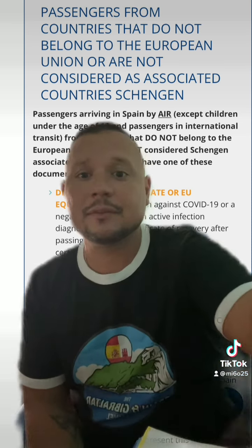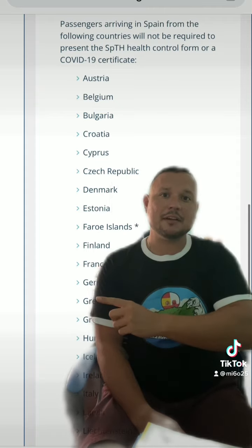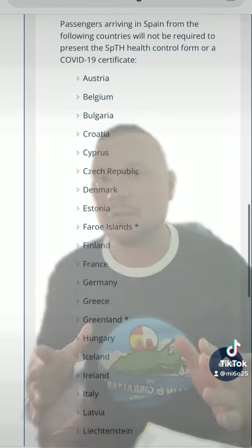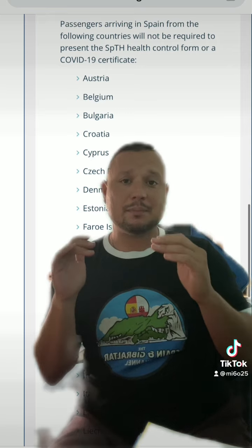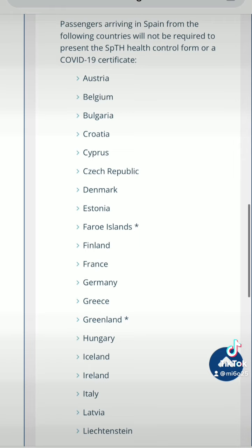So once again, if you're coming from any of these countries that are part of the European Union, you don't need to present any COVID paperwork to enter Spain. But if you're coming from any country outside of the European Union, you would need to present that COVID paperwork. I'll include the link in the description below so you can pull up the Spanish Ministry of Health website and go through these pages and get a really good understanding of what you need.